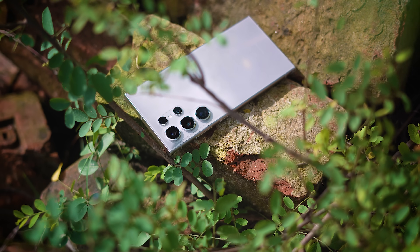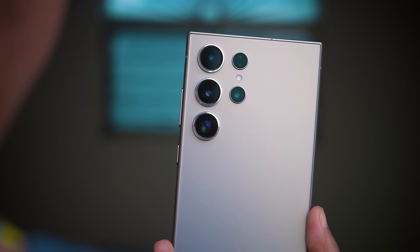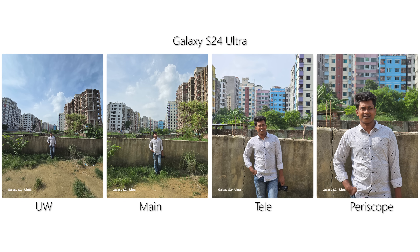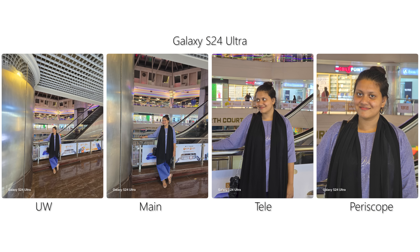Looking at the four camera sensors: the main sensor is a 200MP sensor, the 10MP sensor uses a 67mm telephoto lens, the periscope lens is a 50MP sensor, and the 12MP sensor is an ultra-wide. The S25 Ultra sensor is improved — a 48MP sensor is added — while the other sensors remain the same. You can see a lot of detail on both 12MP and 50MP. In low light, the S24 Ultra sensor is still very good.